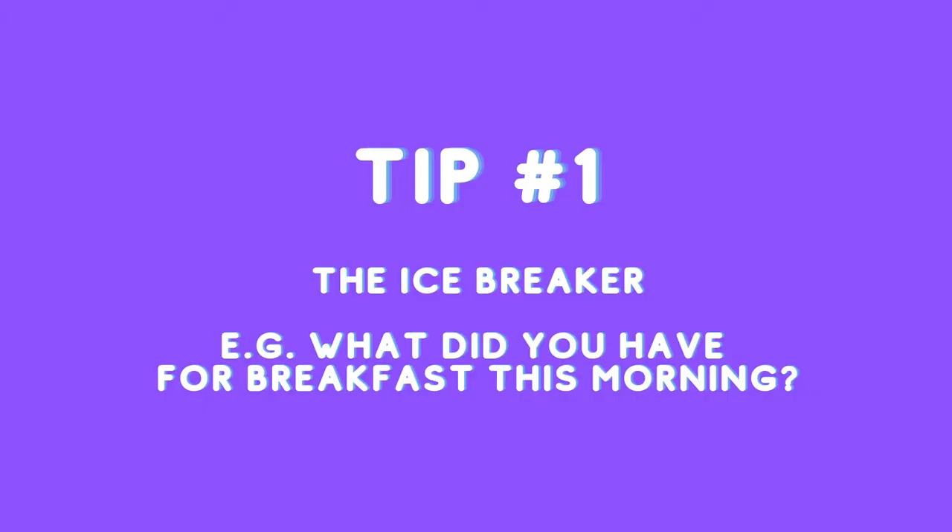Tip number one: the icebreaker. Consider launching a poll at the beginning of your webinar to get people familiar with the technology and the platform. This can be something as simple as, what did you have for breakfast this morning? Remember, you control the multi-choice responses so you can make this as serious or as funny as you like.